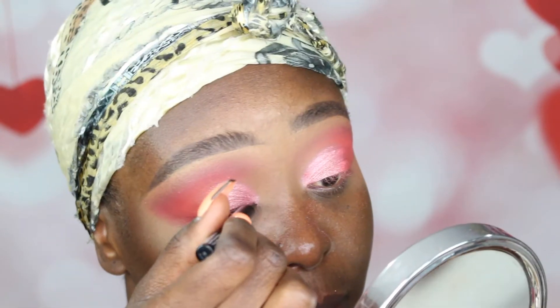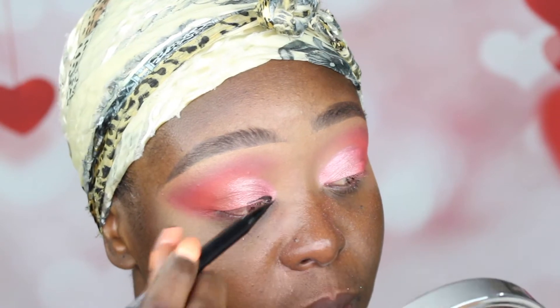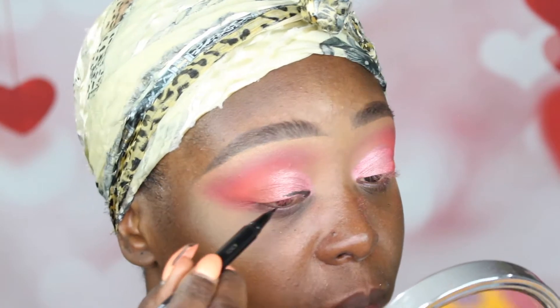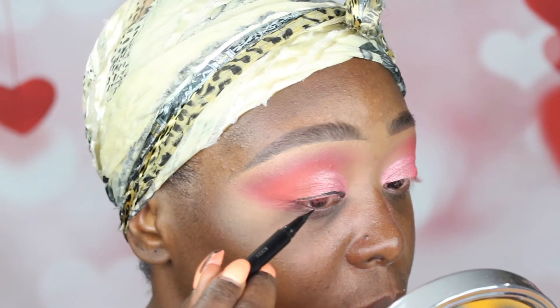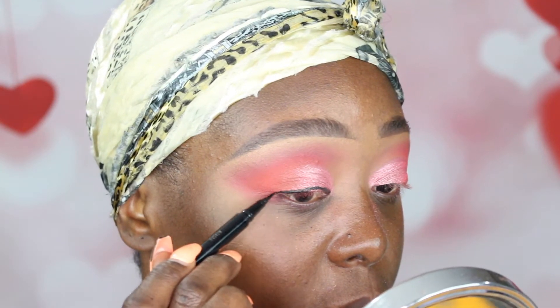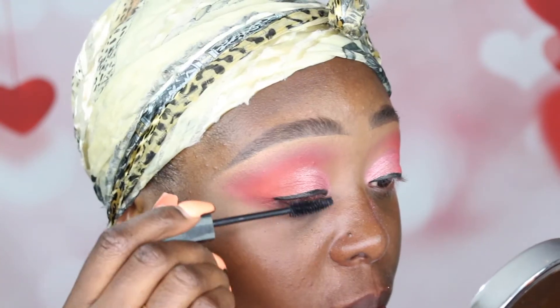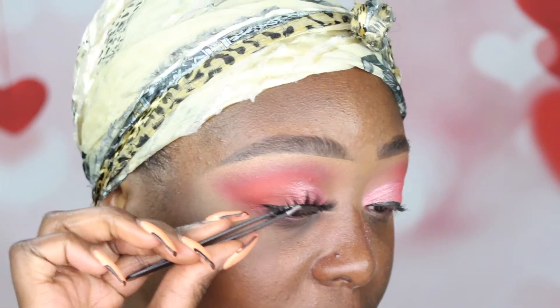Then I'm going into my NYX wing liner. I'm not doing a wing — I'm just going to make a line to cover the lashes. Then I'm going to use my Maybelline mascara. Then I'm going to take my main lashes in the style Island Y'all. This is on my website right now to purchase, so make sure you check the link down below.